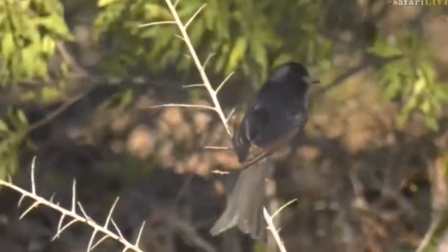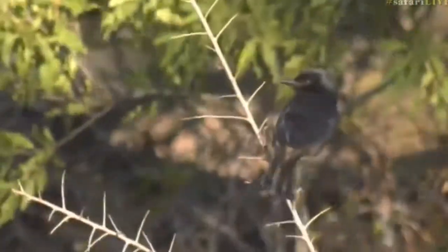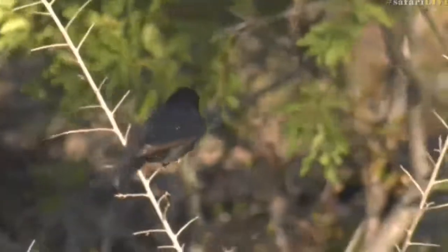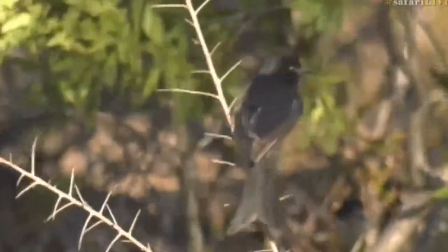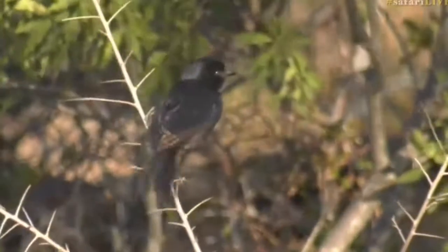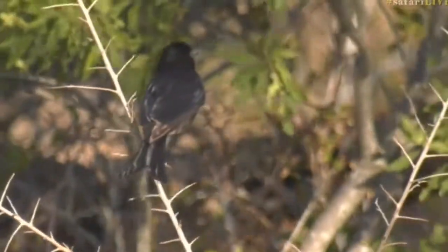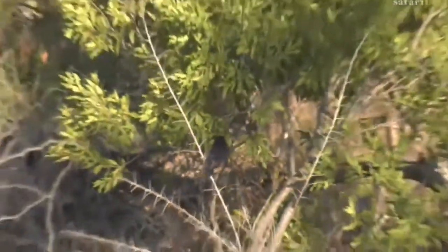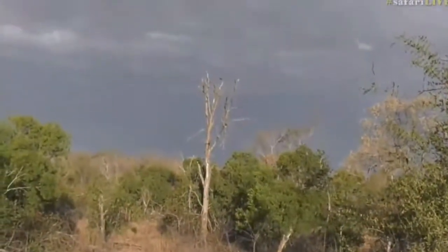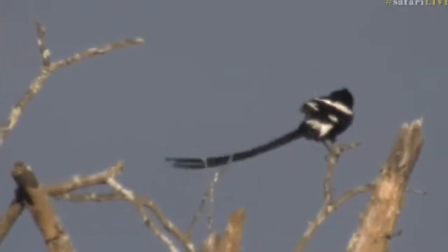They'll mimic alarm calls of mongoose, which will cause the mongoose to run away if they've got a food item, allowing the drongo to come in and eat. They do it with meerkats too. They also do the same call as a pearl-spotted owlet, which hunts other birds, so all the other birds disappear if there's a food source. They've got a number of little tricks up their sleeve and are very intelligent about the way that they use them — very good mimics.